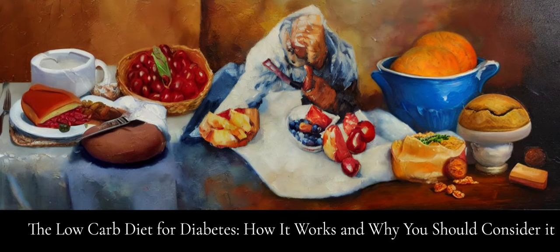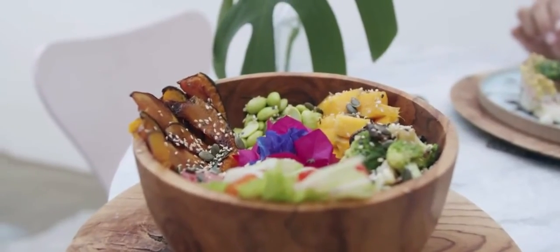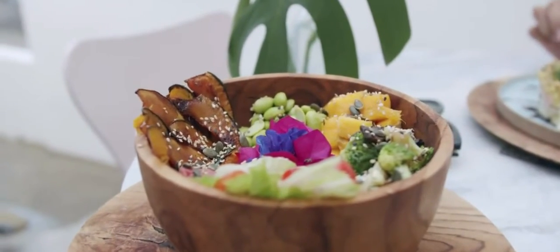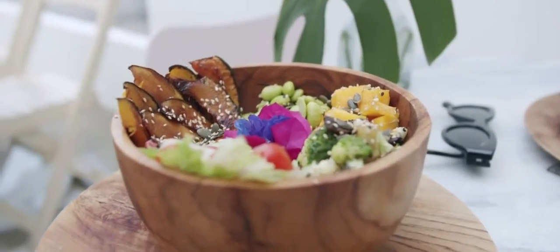The low-carb diet for diabetes: how it works and why you should consider it. The low-carb diet restricts the amount of carbohydrates consumed to less than 20 grams per day. Carbs are usually replaced with protein and fat.